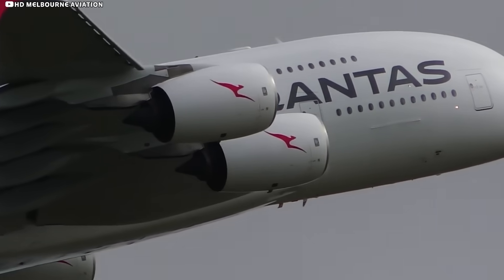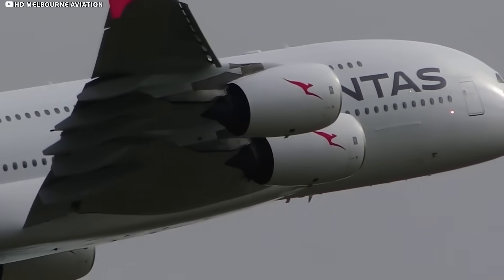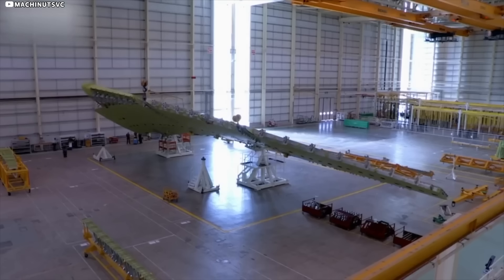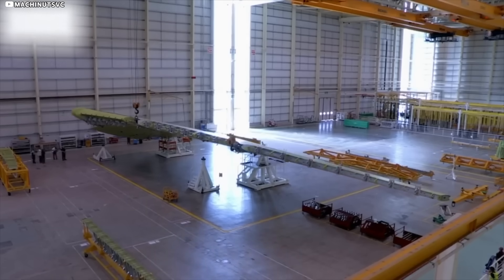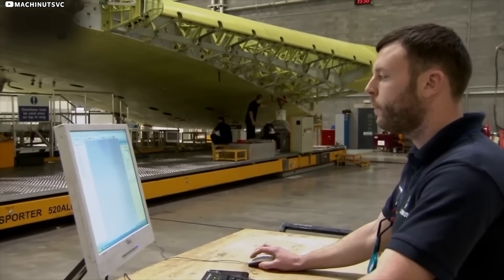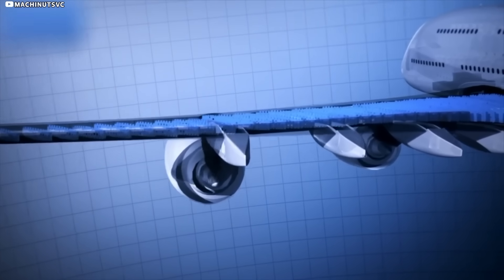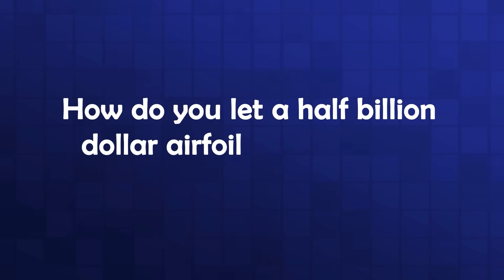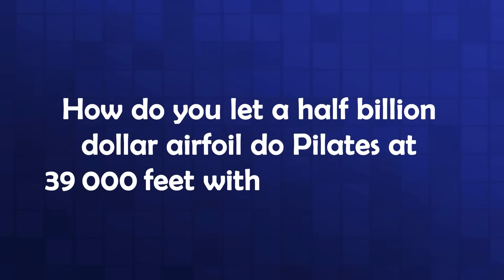Far from a flaw, this living wing behaviour was the goal. A flexible span lets engineers trim structure. Less metal means less weight, less weight means less thrust, and the virtuous cycle keeps spinning. How do you let a half-billion-dollar airfoil do pilates at 39,000 feet without snapping?